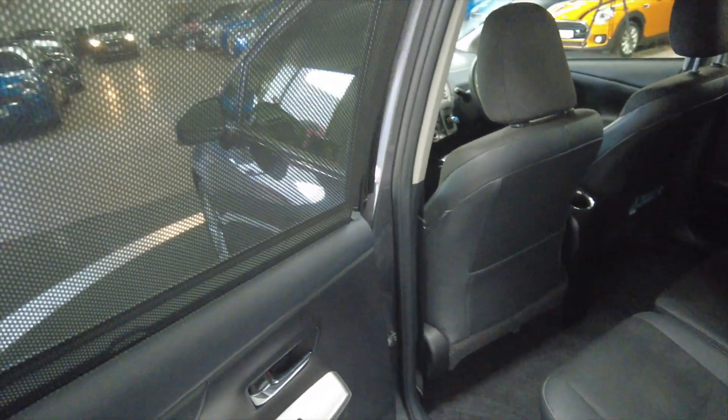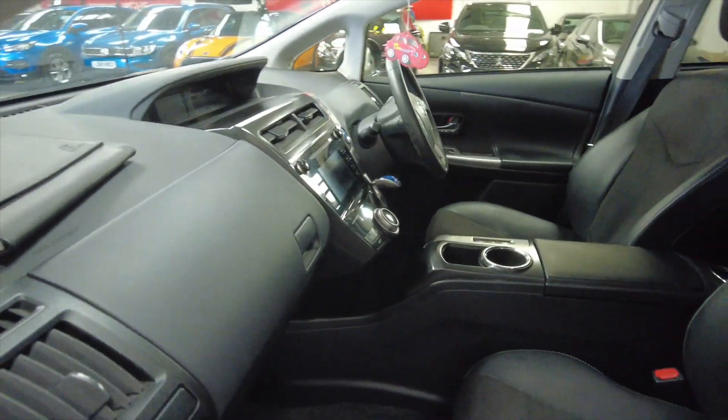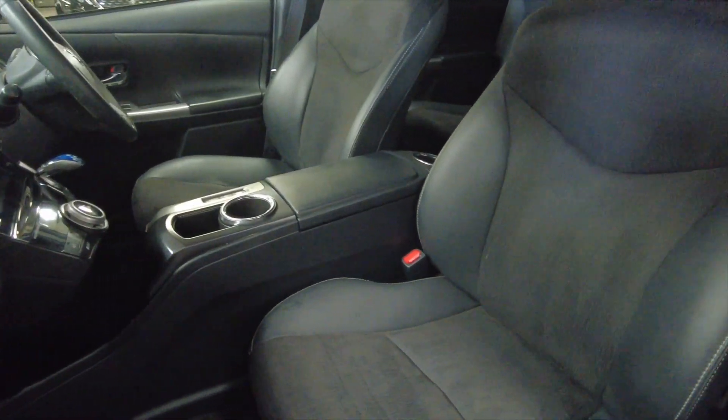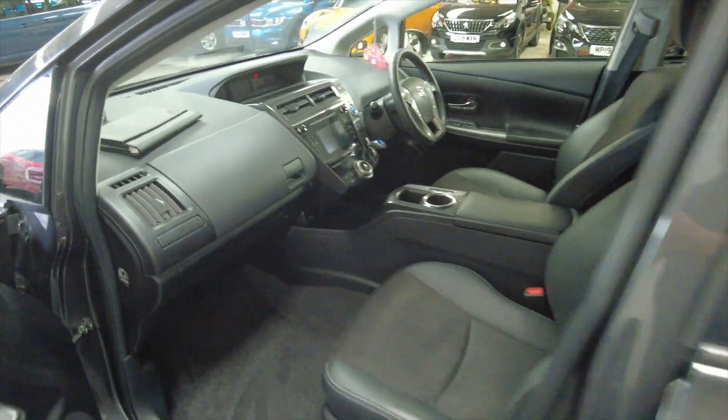You've also got blinds — sun blinds — and it's got electric windows front and rear. As we head into the front there's again lots and lots of space, with fully adjustable comfortable seating. Really nice cars these.